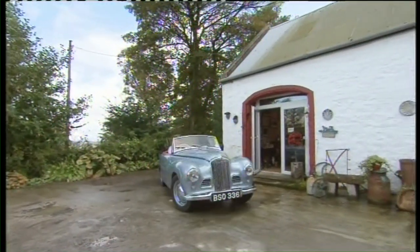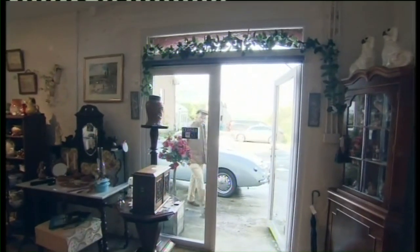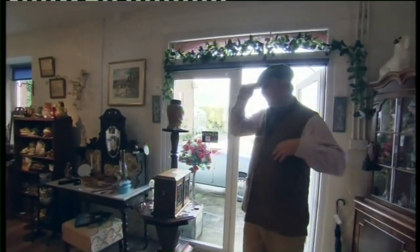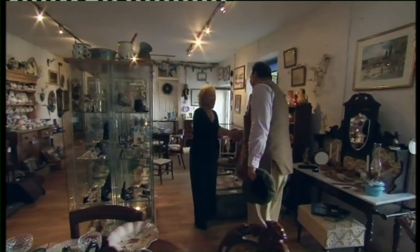Stirrup Cup was originally a dairy farm and is now a horse livery yard. Five years ago, owner Greta decided to open up an antique shop in their 18th century barn, which is now home to Stirrup Cup Antiques.